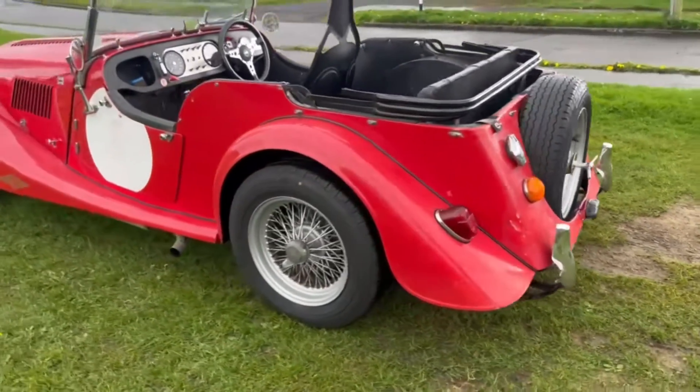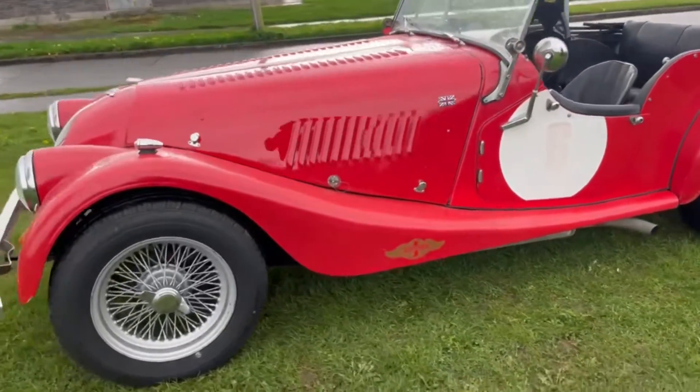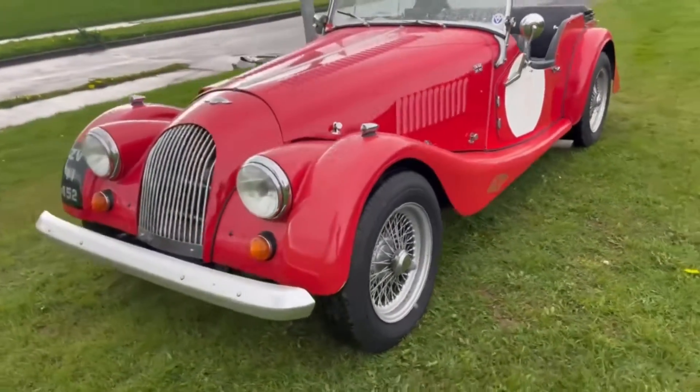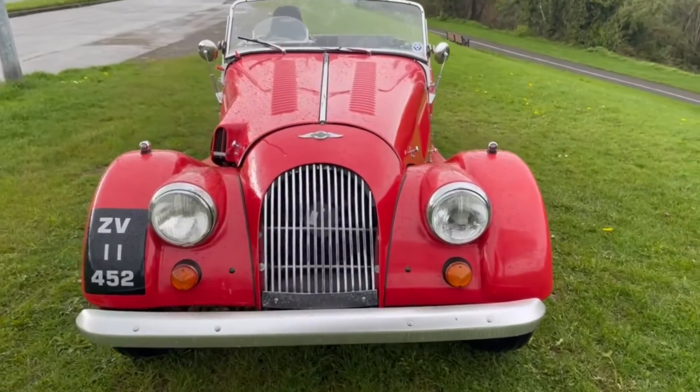Good condition throughout, extensively overhauled, restored, and maintained. Drives really well, qualifies for the 56 euro tax and is NCT exempt.